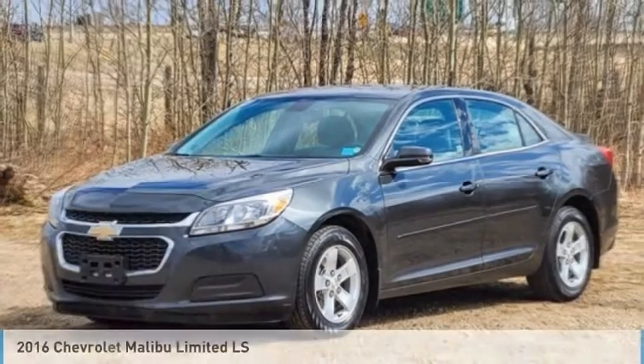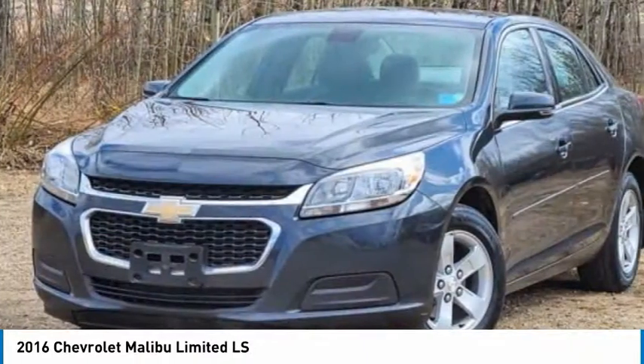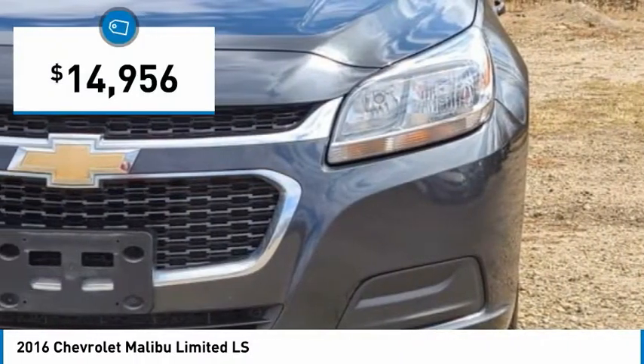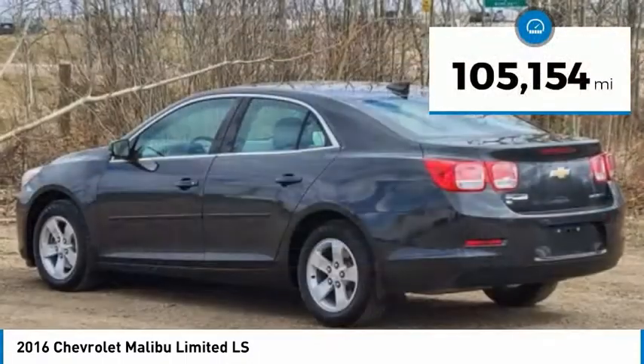2016 Malibu. A combination of performance and fuel economy, the Malibu is a great commuting car and is priced below $15,000. This vehicle has less than 110,000 miles.